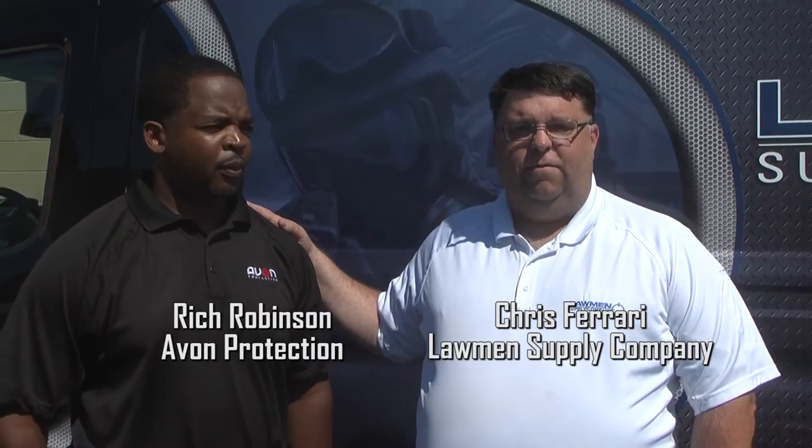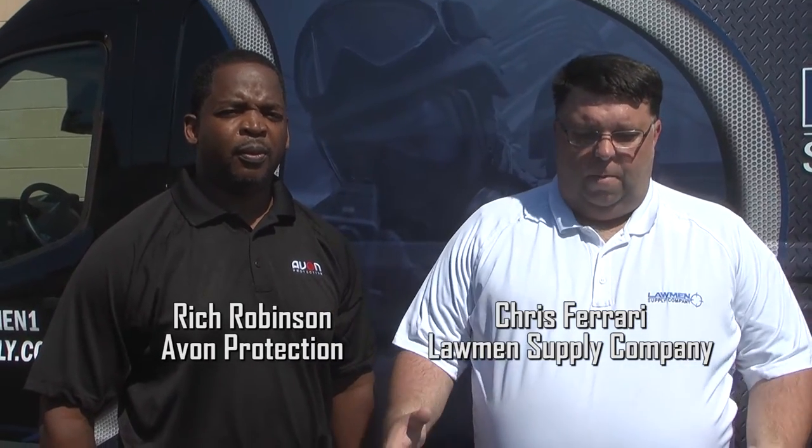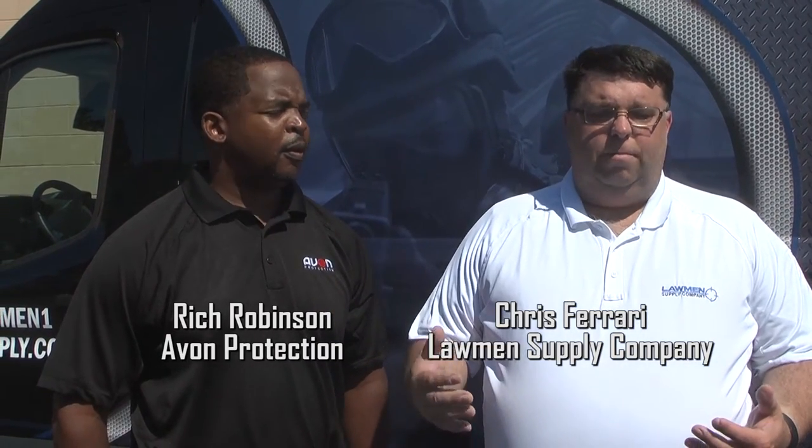Hey everybody, this is Chris from Wallman Supply. Today I'm here with Rich Robinson, our friend from Avon Protection. Avon's been our partner for APR masks for many years now. We really like the Avon line because it offers a wide variety — they don't use a one-mask-fits-all system. They have several masks for correctional facilities, patrol officers, full tactical situations, and accessories that enhance the system. Rich, what can you tell us about the breadth of the Avon line?